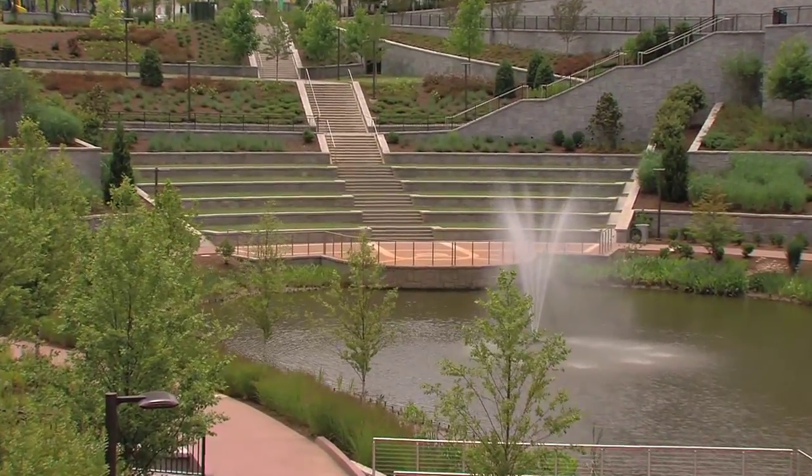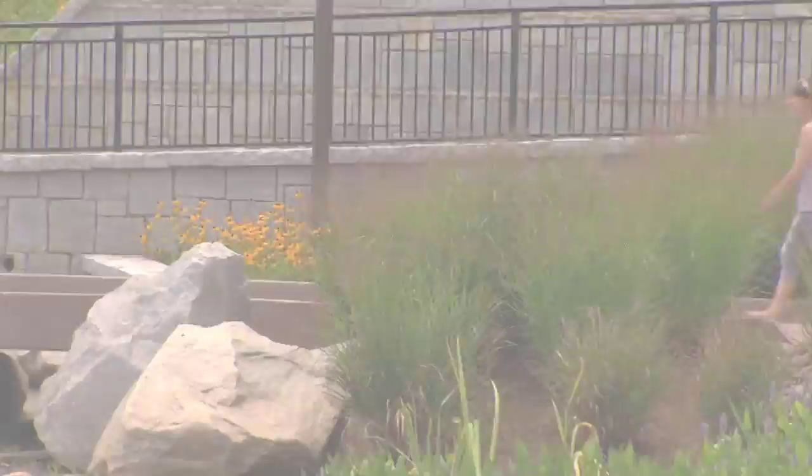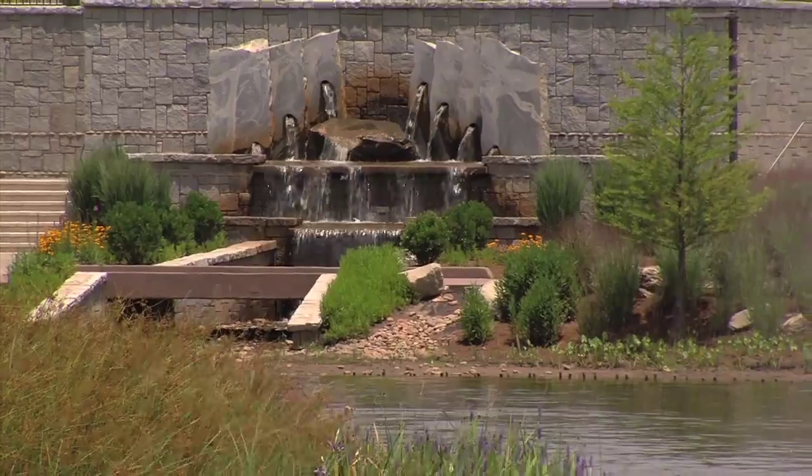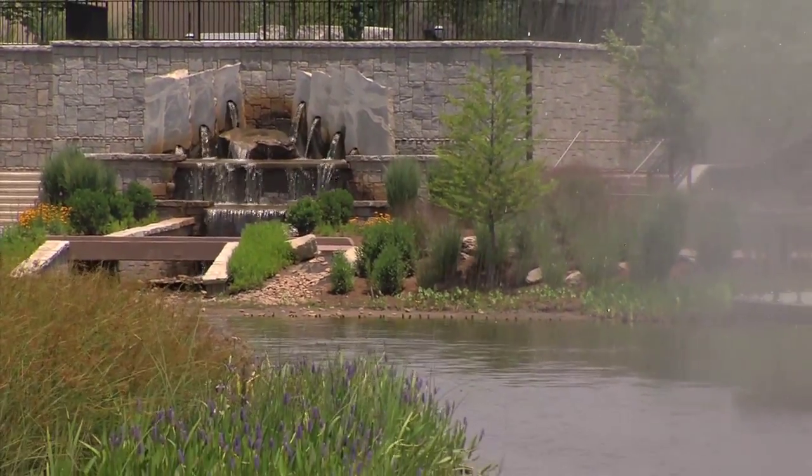The park also boasts an amphitheater which plays host to community events. A walking path, hardscaping, and water features add to the aesthetics and functionality.